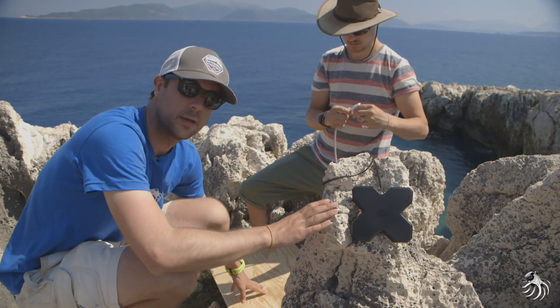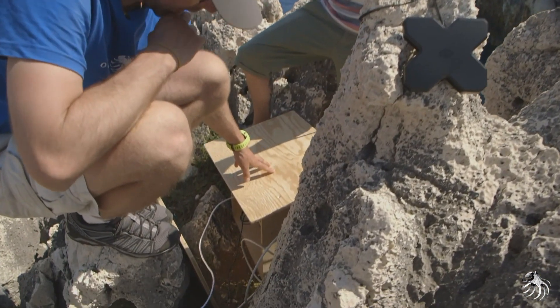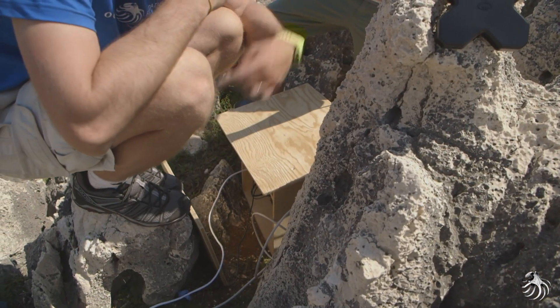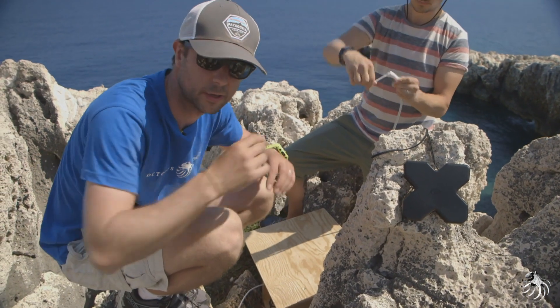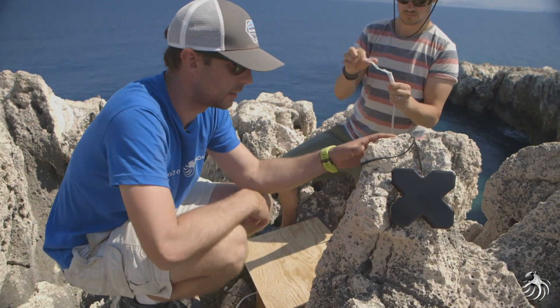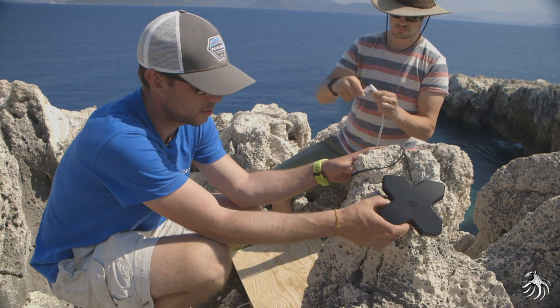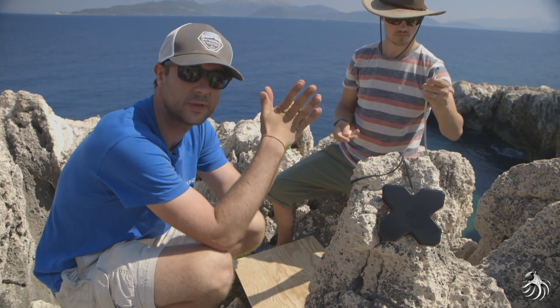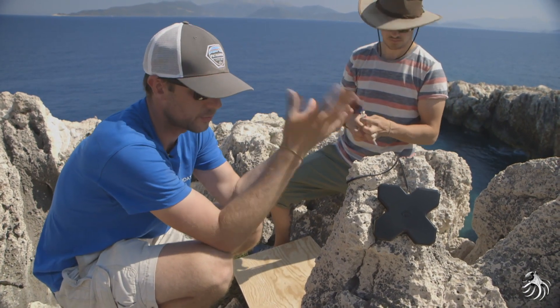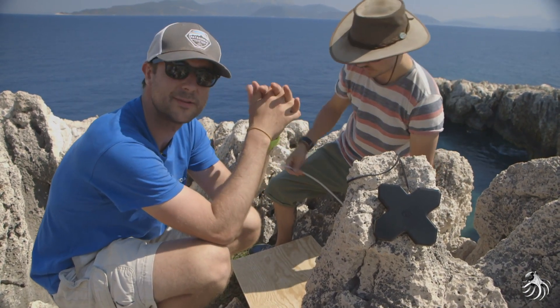On a la boîte qui est ici, d'où part le câble de 200 m qui rentre dans la grotte et le câble de 5-10 m pour la caméra extérieure. Et la dernière chose qui est à l'extérieur, c'est l'antenne 3G/4G pour essayer d'attraper le réseau téléphonique et transmettre les images par cette voie-là.